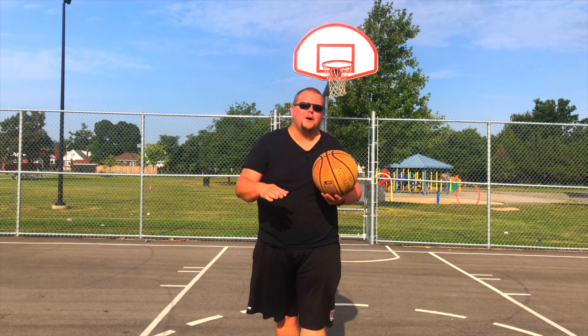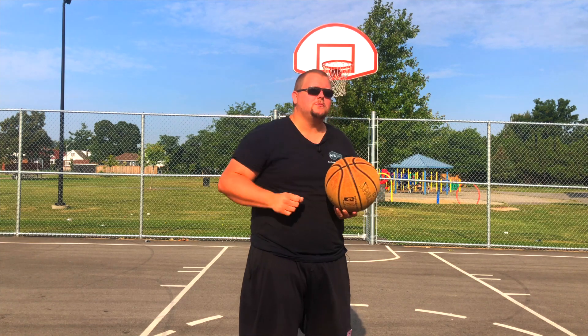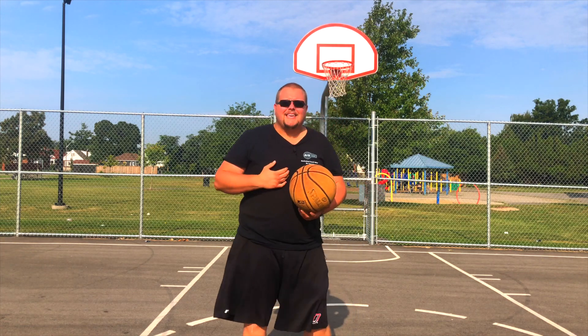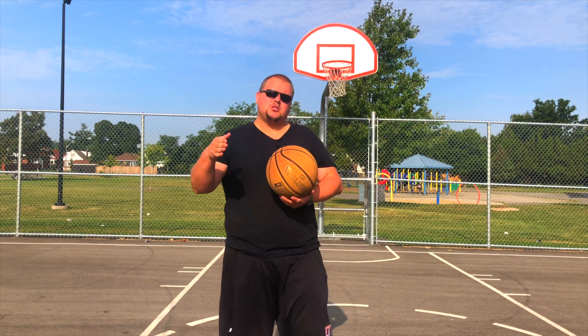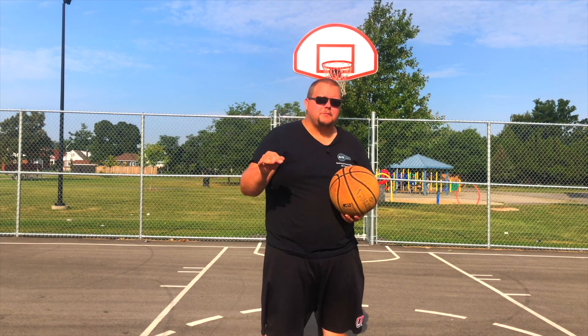Hello basketball players. Today I'm going to talk to you about the highest-paid Canadian athlete ever, and that is Jamal Murray. Jamal Murray is one of the best players in the NBA in my opinion. He is able to do what a lot of players his height are unable to do. This year, the 2019-2020 season, I think he's going to be one of the best players in the NBA. There's a reason why they gave him a max NBA contract.